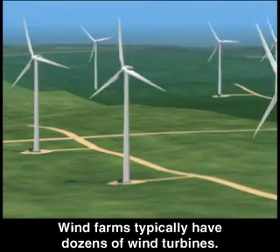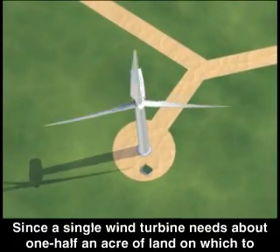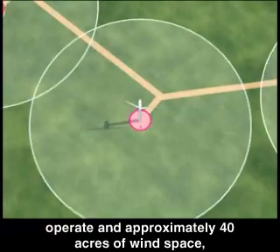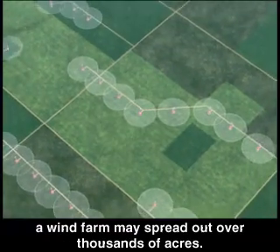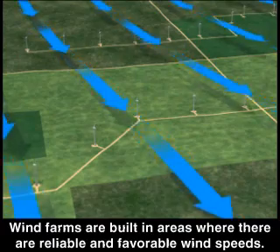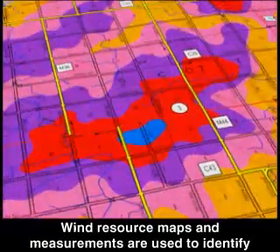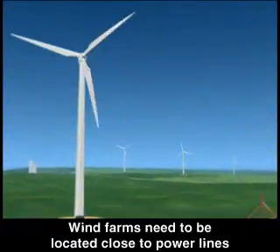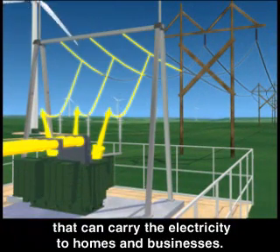Wind farms typically have dozens of wind turbines. Since a single wind turbine needs about one-half an acre of land on which to operate and approximately 40 acres of wind space, a wind farm may spread out over thousands of acres. Wind farms are built in areas where there are reliable and favorable wind speeds, and wind resource maps and measurements are used to identify the best location.